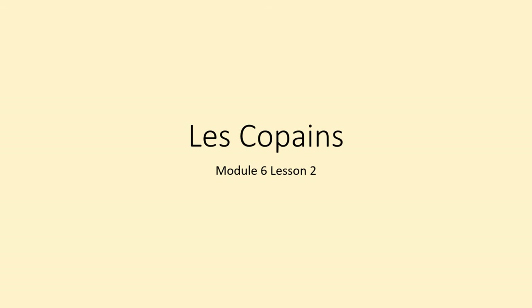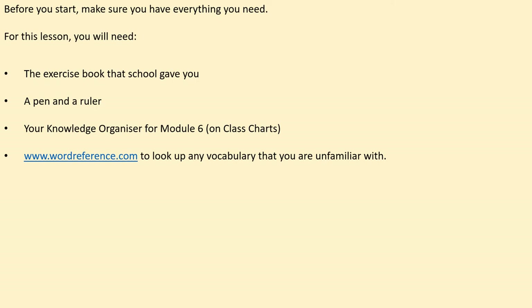Bonjour Year 8 and welcome back to Lesson 2 of the summer second half term. You're still looking at the overall subject of Les Groupes d'Amis — Friends. Before you start, make sure you've got everything you need. The equipment for this lesson will be the exercise books that the school gave you, a pen and a ruler, your knowledge organizer for Module 6 which is on Class Charts — you can open that in a window — and also wordreference.com for any new vocabulary, which can also be opened in a different tab.